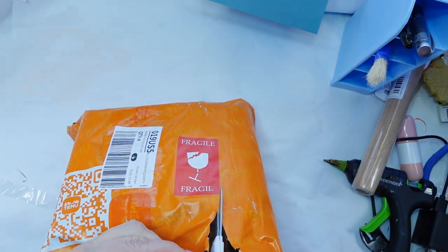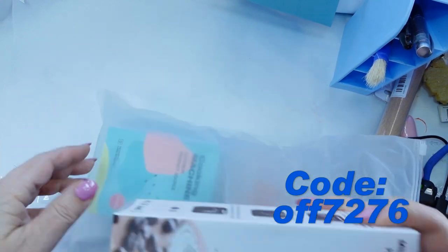I received this package first from Temu. If you're new to them, here is a 30% off discount code.